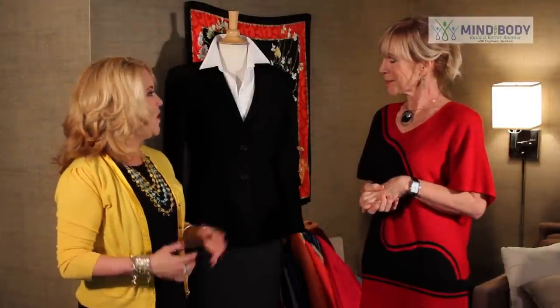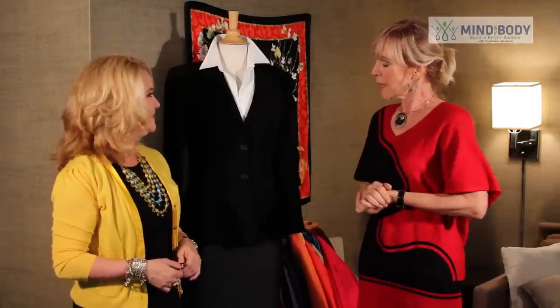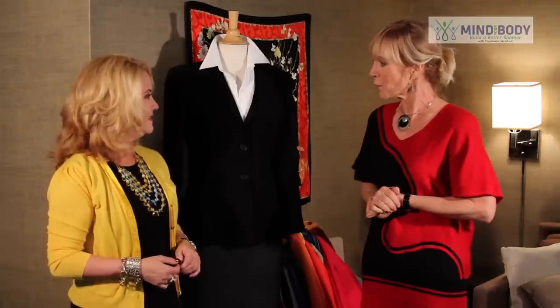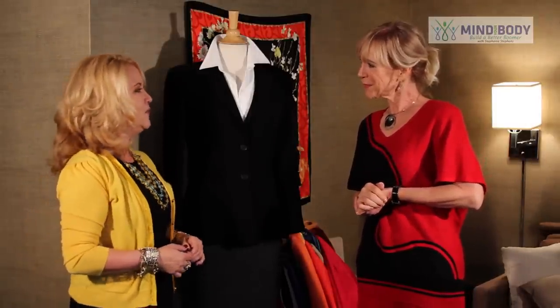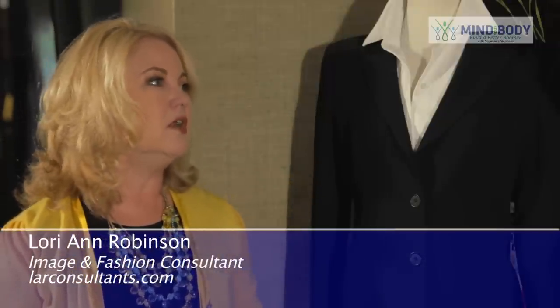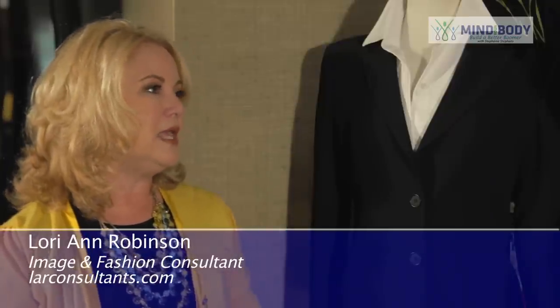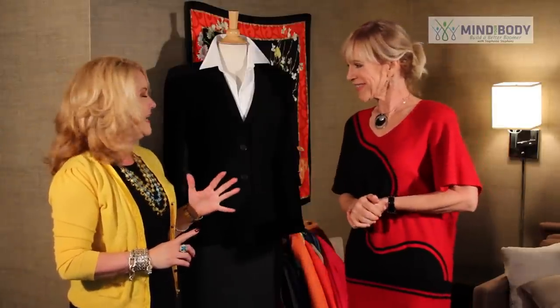Thank you for asking me to talk about one of my favorite subjects. I love what you're wearing — it's appropriate for you, and I'm wondering how do the rest of us learn to use color that well, correctly? Color is really important, and wearing your correct colors, especially as we age, is even more critical, because it's going to make you look healthier, more vibrant, sexier, and it's really going to help along with that aging process. You're not going to quite look as old as maybe you feel if you're wearing your correct colors.